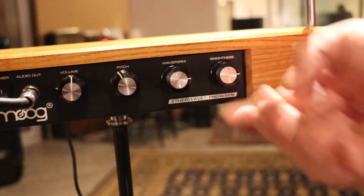My name is Stephen Hamm. I am your theremin man. And we are today at Little Red Sounds in New Westminster.